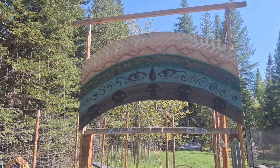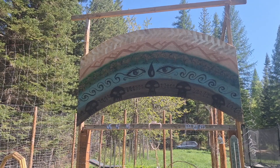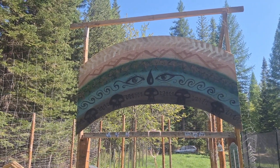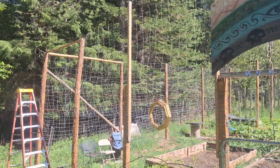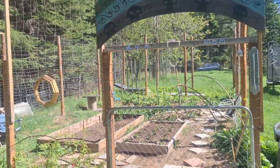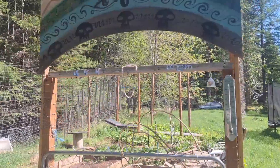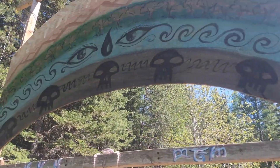This archway is Magic: The Gathering inspired. I made it — well, my husband does all the wood cutting and then I painted it. My husband also got all the materials to build this fence to keep the deer out this year, so I'm very excited.